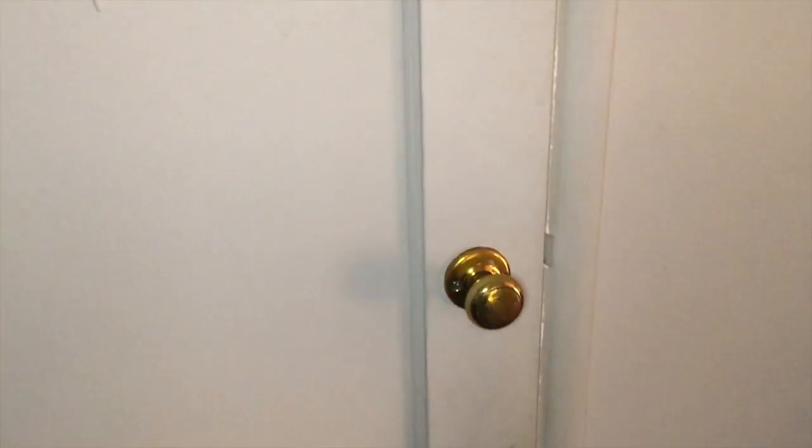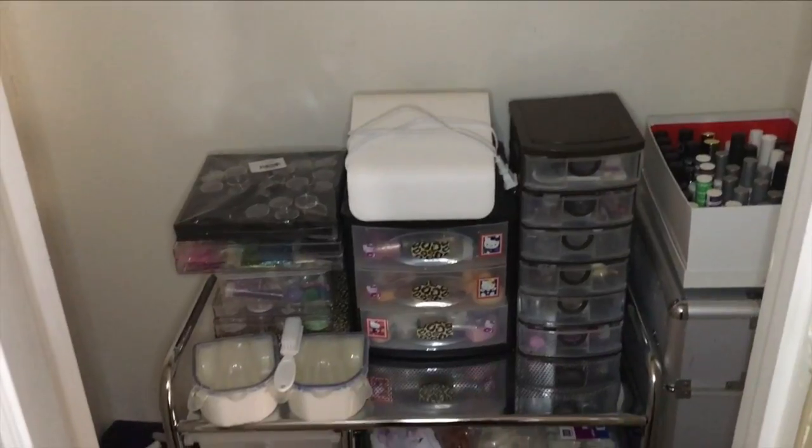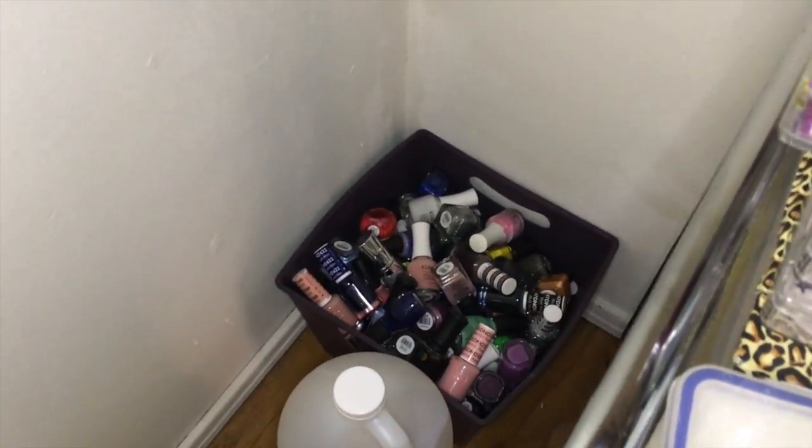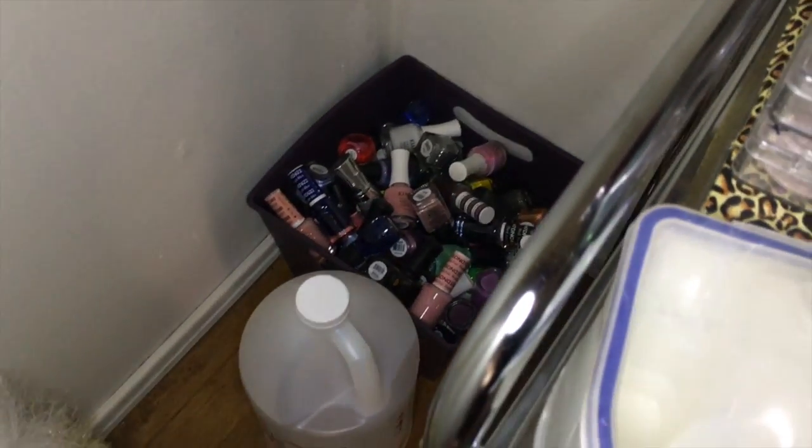And this closet right here — I'll show you — looks like this. Right here in this corner, all lonely, are the nail polishes that I never ever use, and some acetone.